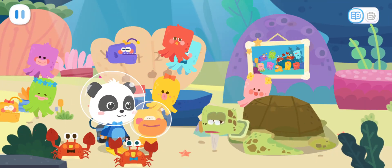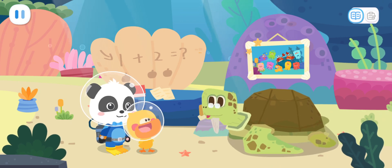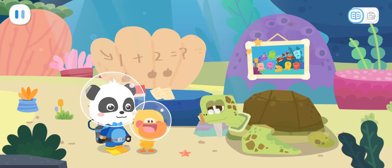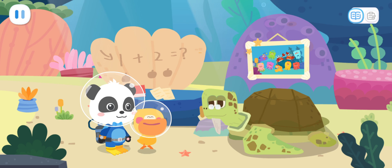Grandpa Turtle, we've found all the kids. Thank you for taking these naughty kids back for me. You're welcome. Let's take a picture together. Sure.